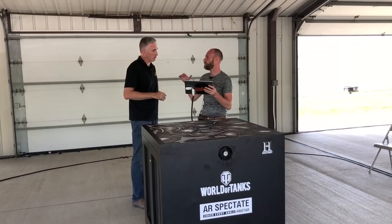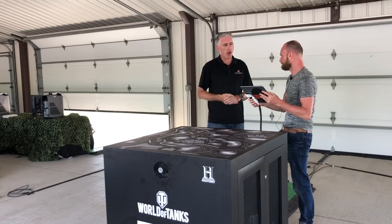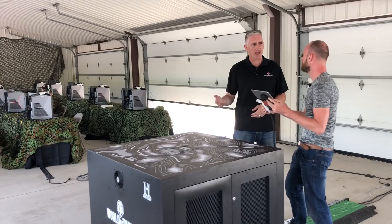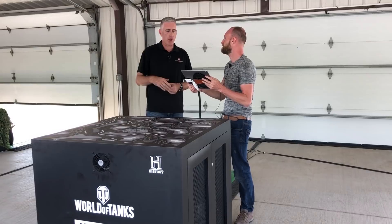In terms of ranks and units commanded: I'm currently a major. I've commanded a cavalry troop — that's the only command I've actually had. But I've been XO of a tank company, leader of a tank platoon, and operations officer for a couple of different units as well.